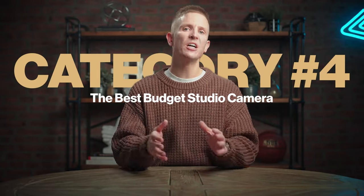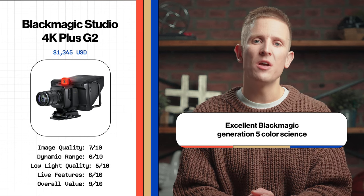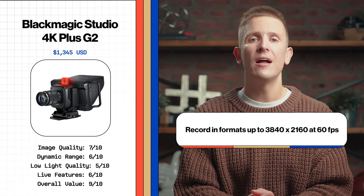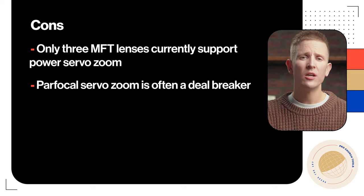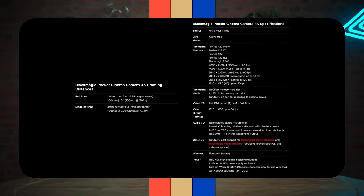Our final camera is the best budget studio camera — and Blackmagic has done it again. It's the Blackmagic Studio 4K Plus G2. While this camera has a smaller sensor and loses a few features compared to the previous pick, it is still no slouch. It's got a Micro Four Thirds sensor, active MFT lens mount, dual gain ISO, excellent Blackmagic Gen 5 color science, 12G-SDI output and program return, can record to external USB-C drives, and records in formats up to 4K at 60 frames per second. For pros: price, image quality, and integration with Blackmagic's ecosystem. For cons: only three MFT lenses currently support power servo zoom, and parfocal servo zoom is often a deal breaker. Hit pause for the full specs and framing distances.